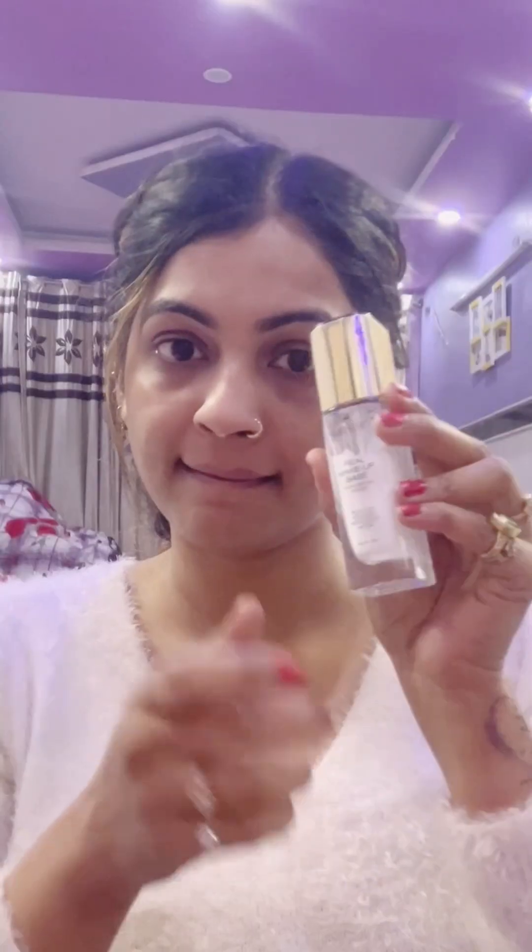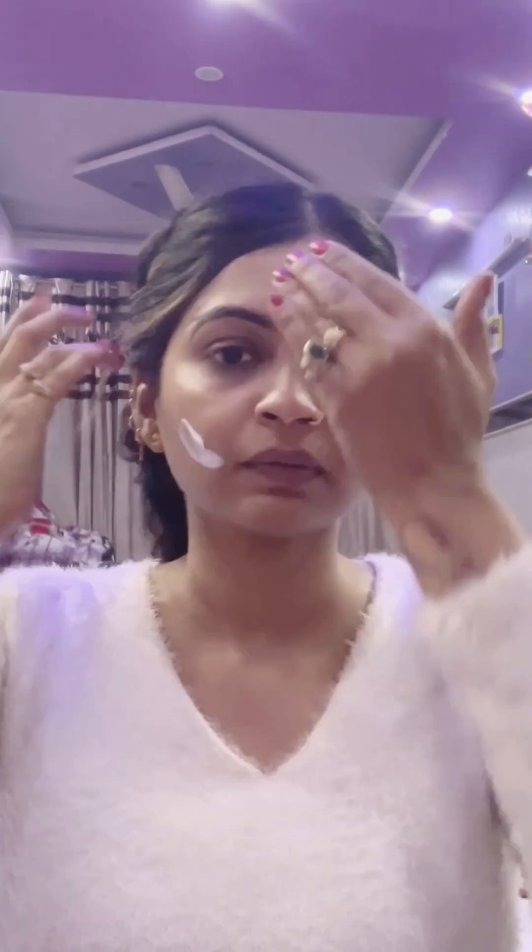First of all, I did my face wash before doing my makeup, then moisturizer. I have done my skin properly because it is winter season - if you do your skin properly, all the way your makeup will glow.